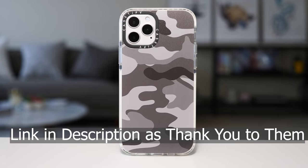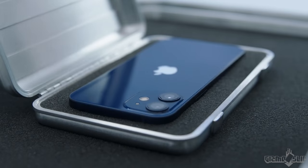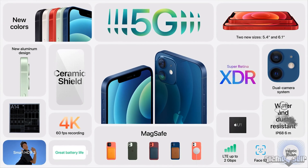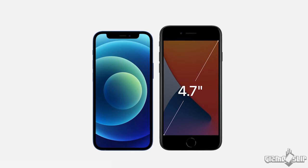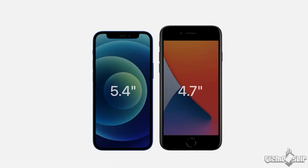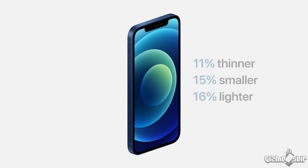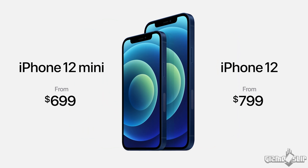We've got the iPhone 12, and I actually have a dummy model sent over to me by Casetify. It'll give us a really good idea of what it looks like and how it holds in the hand. We have the iPhone 12 mini coming in at $699 with a 5.4-inch, 476 ppi display — similar in size to the previous iPhone 8, but with a much larger display. The iPhone 12 has a 6.1-inch display while being 15% smaller than last year's iPhone 11, coming in at $799.